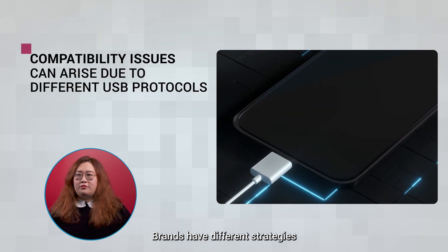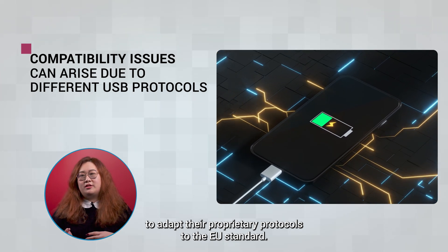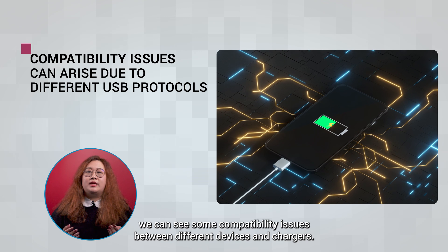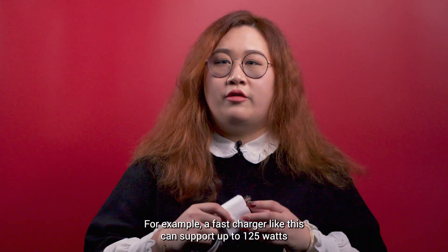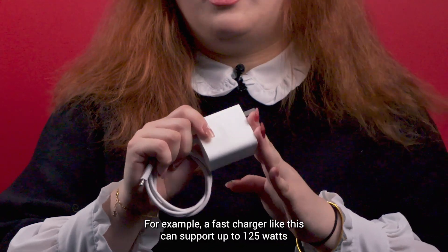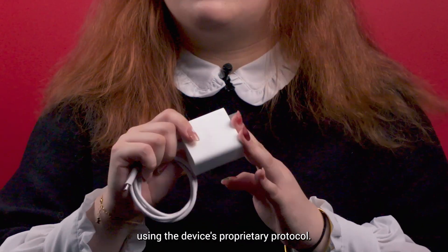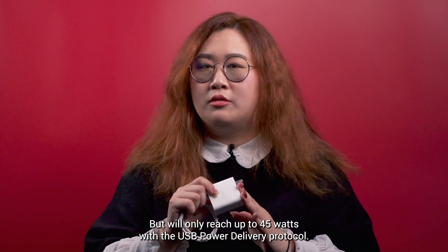Brands have different strategies to adapt their proprietary protocols to the EU standard. That's why sometimes we can see some compatibility issues between different devices and chargers. For example, a fast charger like this can support up to 125W using the device's proprietary protocol, but will only reach up to 45W with the USB Power Delivery protocol.